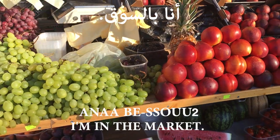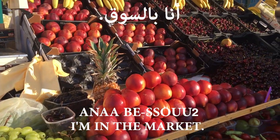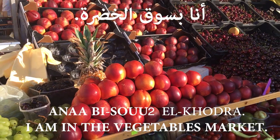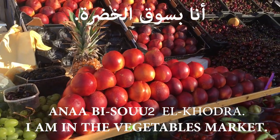To say 'I am in the market,' I say أنا بسوق. Or I can also say أنا بسوق الخضرة. خضرة means vegetables, and سوق means market. So: أنا بسوق الخضرة.